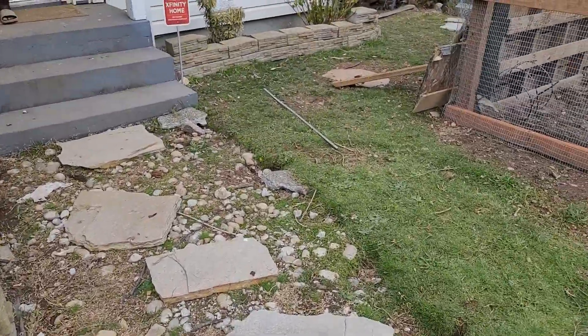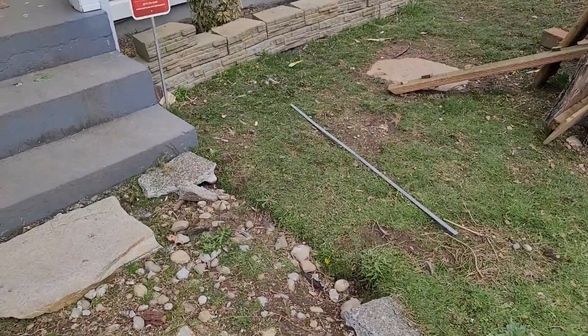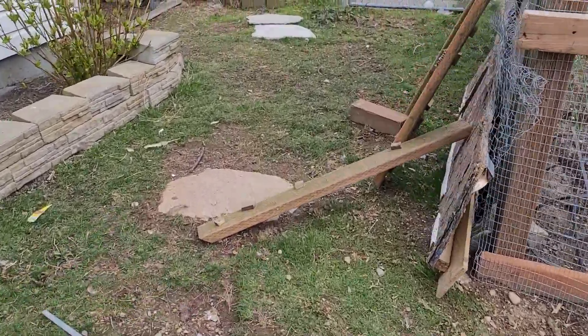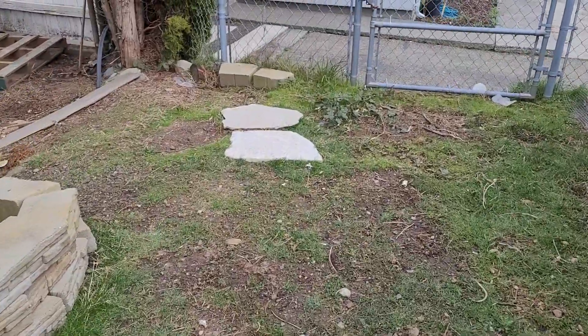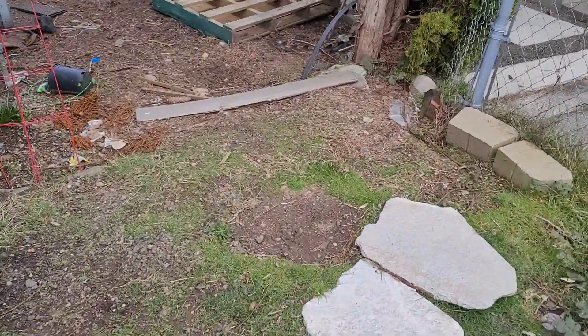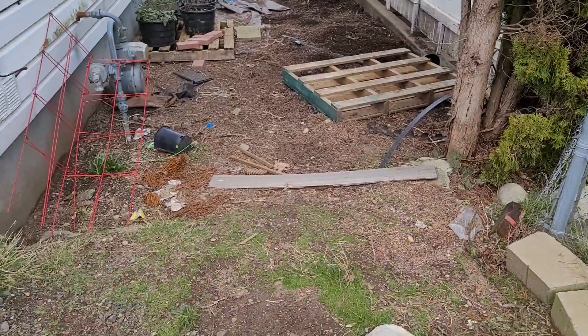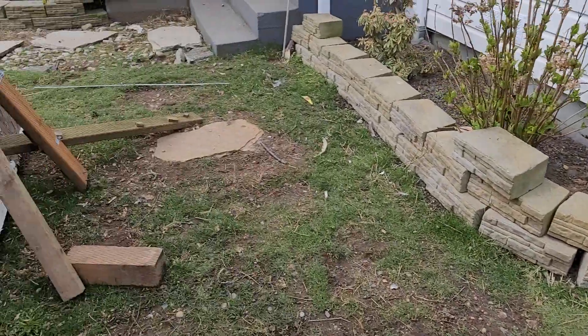And then we talked about a three foot pathway coming off this last step. We'll come around, circle around, and we'll go to the corner of the house, about right here. All right, sure appreciate it.